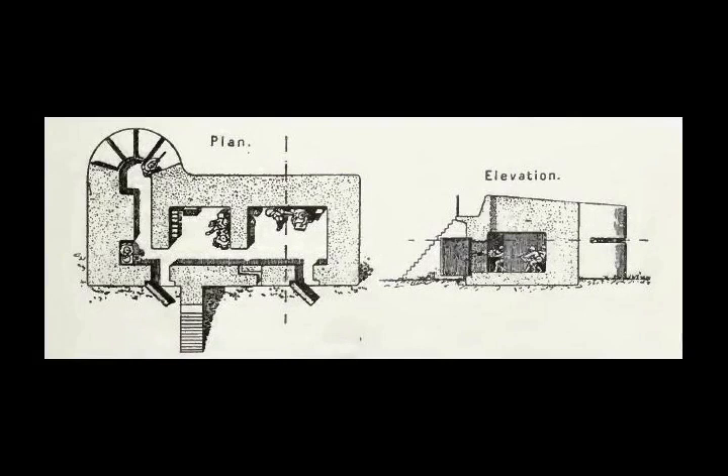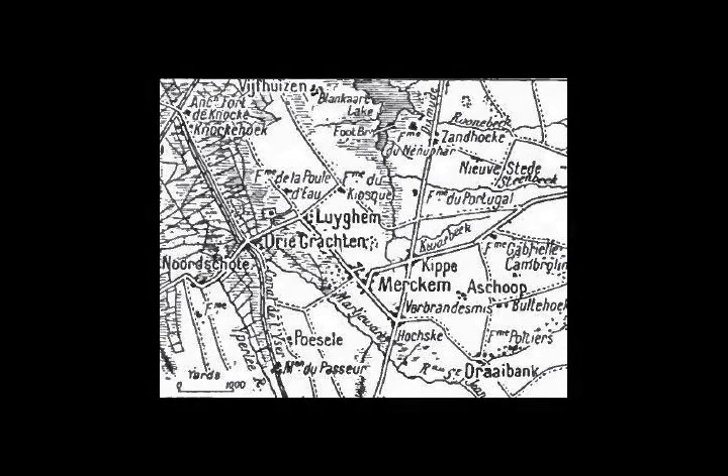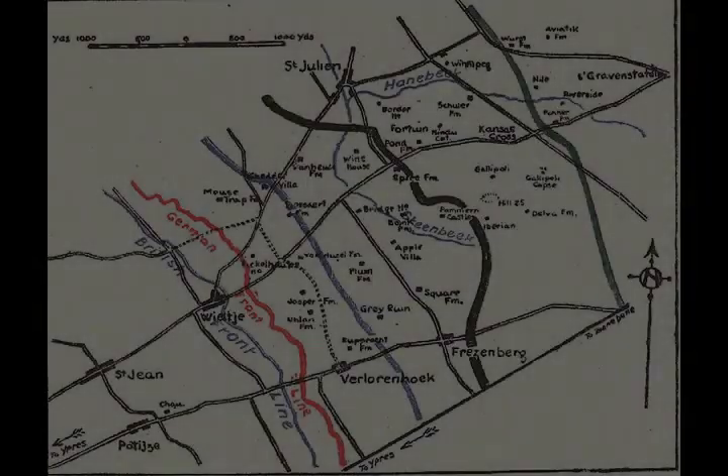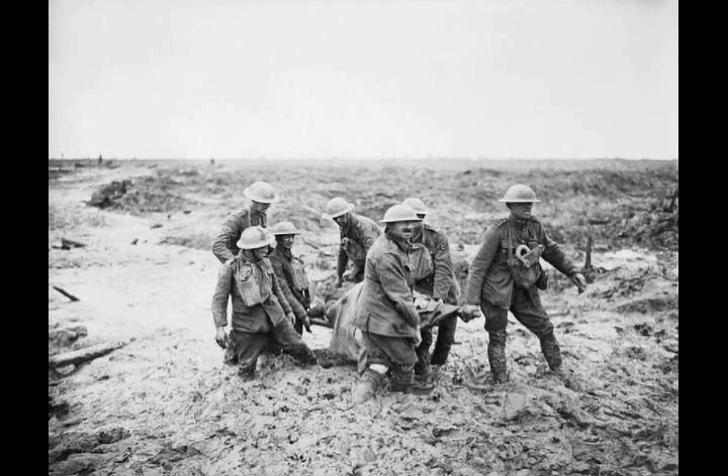In late 1916, the 2nd Army commander General Herbert Plumer was ordered to plan an attack out of the Ypres salient, but Haig was dissatisfied with the limited scope of the plan to capture Messines Ridge and Pilkham Ridge further north. In early 1917, Haig calculated that the Nivelle offensive would force the Germans out of Belgium, or that the 4th Army in Flanders would give up divisions to reinforce the armies further south. Plumer revised the plan to capture Messines and Pilkham Ridges and advance onto the Galevelt Plateau; a later attack would capture the plateau, Passchendaele and beyond.